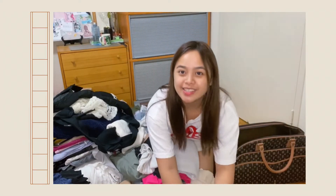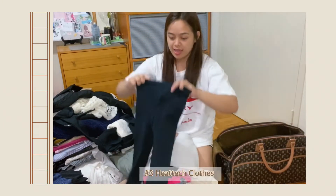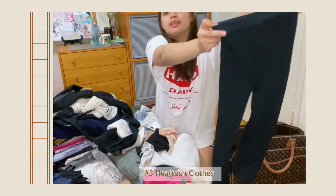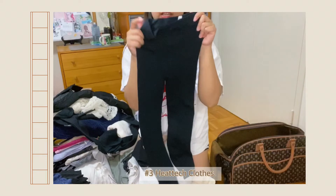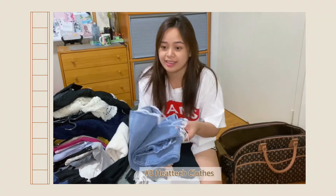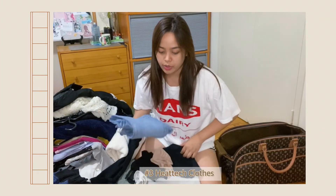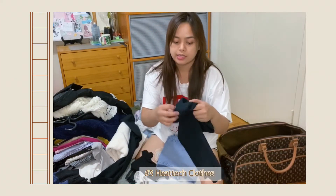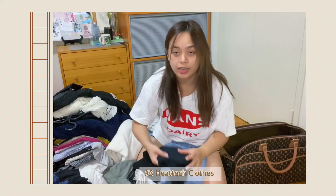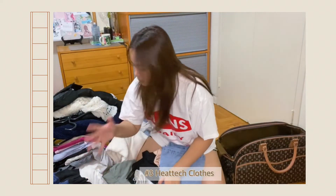This is from Uniqlo and it's heat-tech pants. It's really cute and super stretchable, though it's a tight fit. Sometimes I want to wear jeans to make my shoes look good at school, but jeans are so thin, so I had to buy these heat-tech pants to double up inside. I bought a bunch of heat-tech clothes.